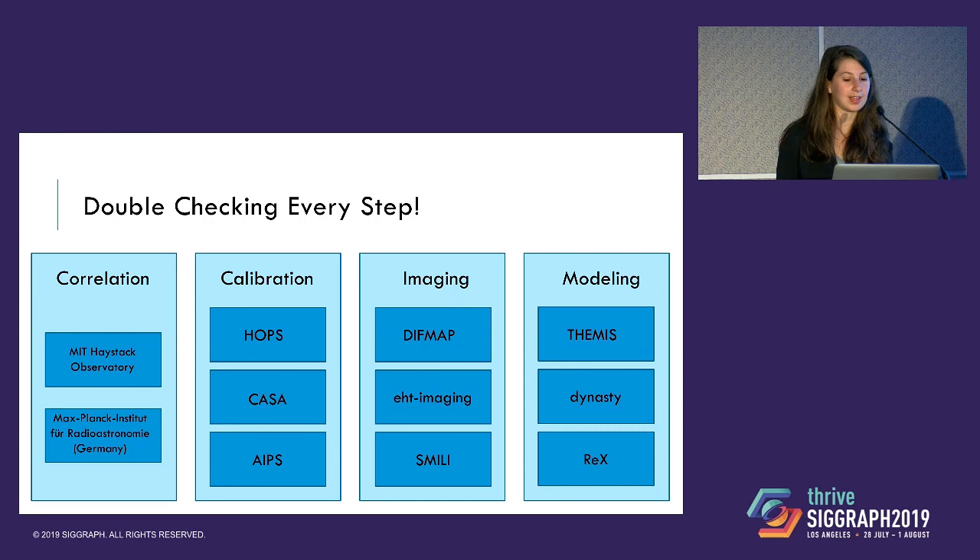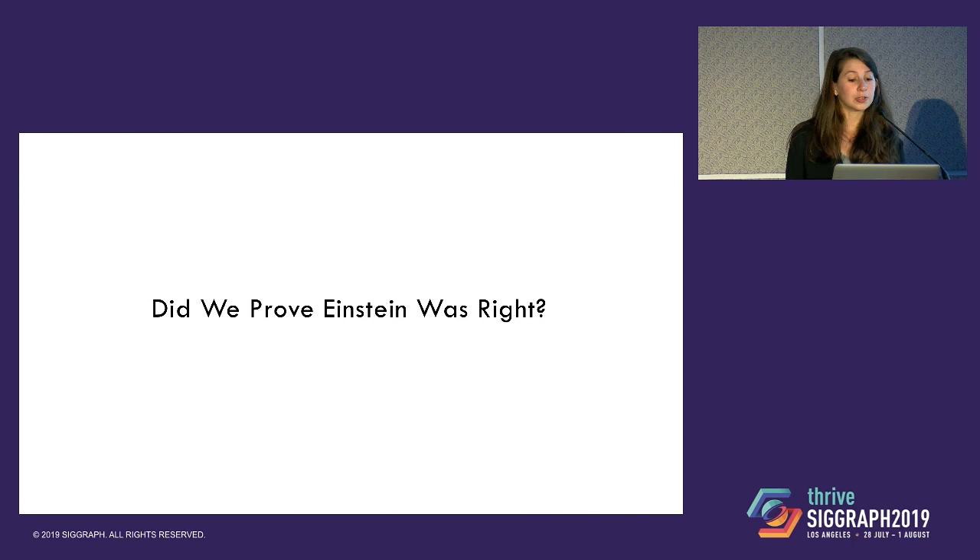One thing to highlight is that every step in this process — from taking the petabytes of data collected at the telescope down to the few numbers extracted for the ring size — was actually checked multiple times. Not only did imaging have multiple methods, but correlation was done at two different sites, calibration by three different pipelines, imaging by a number of different pipelines, and model fitting used different techniques to extract image features. It was really important that we double-checked every step of the pipeline using different methods, because we were using this computational telescope for the first time and wanted to make sure everything was being done properly.